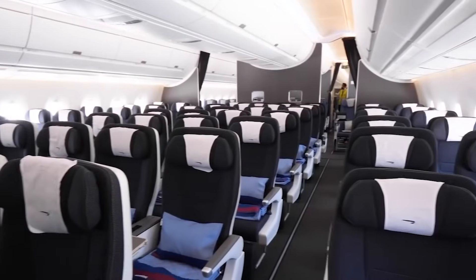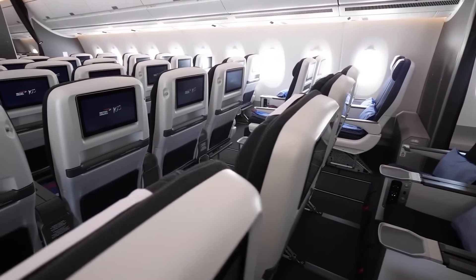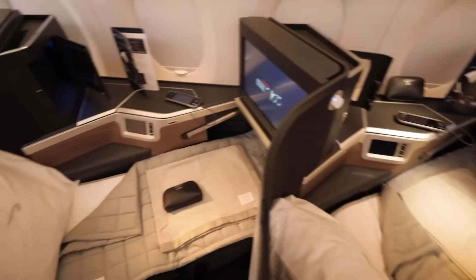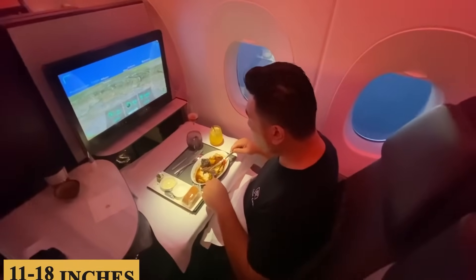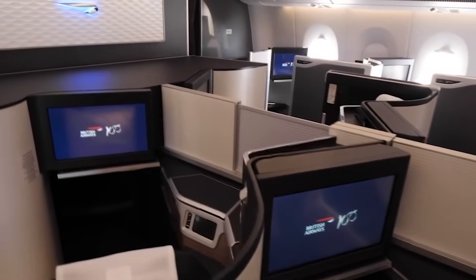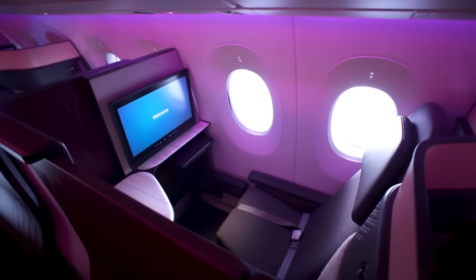The aircraft employs an innovative mood lighting system that can mimic natural phenomena like sunrise and sunset, which aims to minimize jet lag by helping to regulate passengers' circadian rhythms, especially useful for those traveling across multiple time zones. When it comes to keeping passengers entertained, the A350-1000 features high-definition touchscreen monitors ranging between 11 to 18 inches, offering a wide variety of choices from movies to real-time flight data. Wi-Fi connectivity and USB charging ports are generally standard, but these could vary based on the airline's specific configuration.